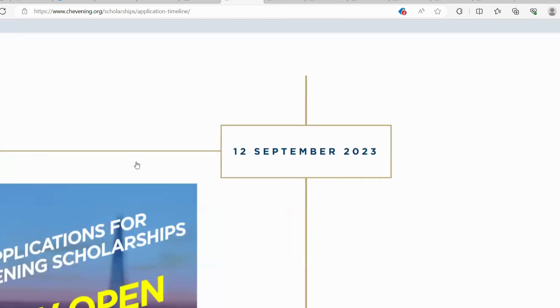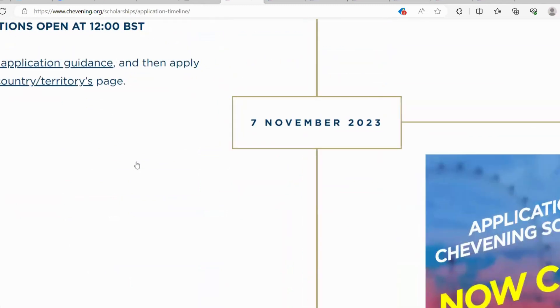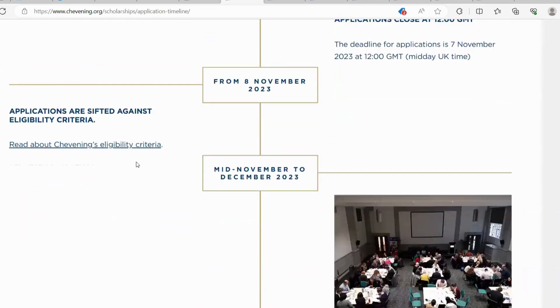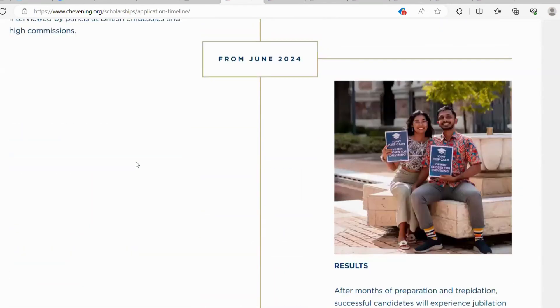Going to the application timeline, it says that the application starts 12 September 2023 and the application closes 7th November 2023. You can go further to see the various timelines — when the selection procedure will take place, when the interviews will be done, and others. You have all this information on the application timeline.